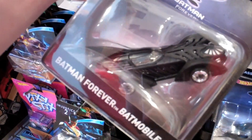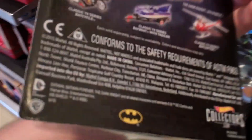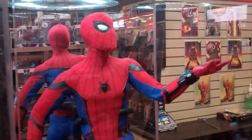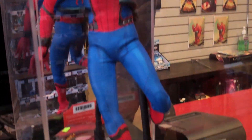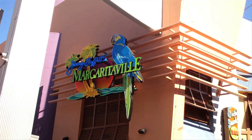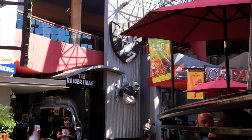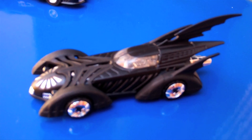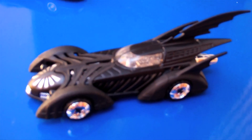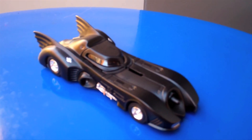Batman Forever — I've also seen the one from Batman and Robin as well. They've got Spidey in here too — Spider-Man Homecoming right there. There's Margaritaville right next to iFly, not too far from the Raiders image. I made a couple of bat purchases: got the Batman Forever Batmobile and the Batman 89/91 Batmobile.